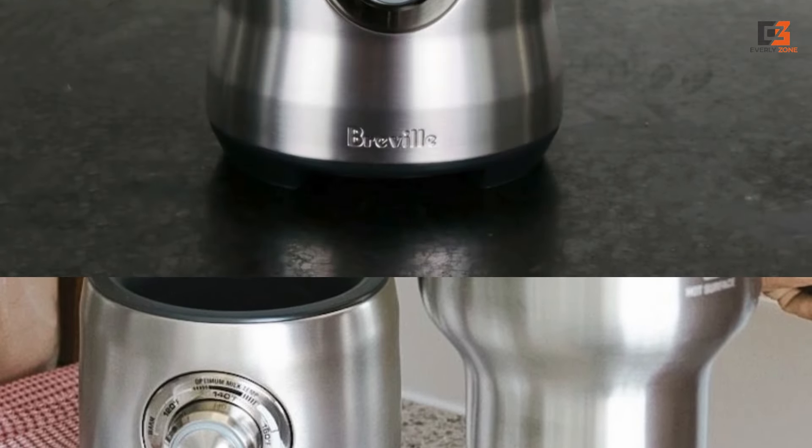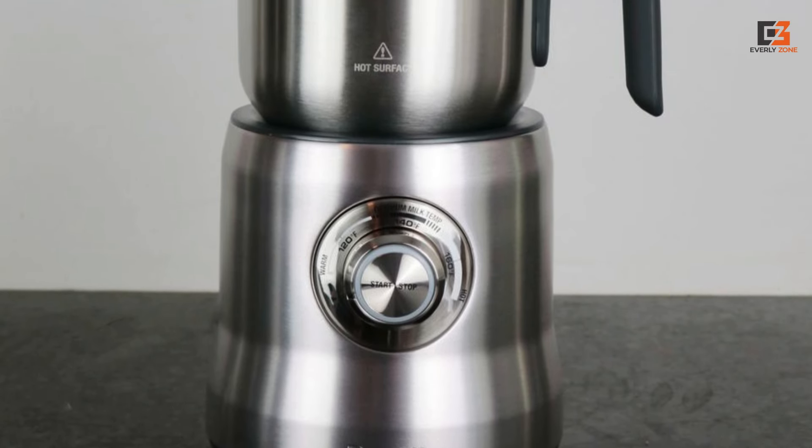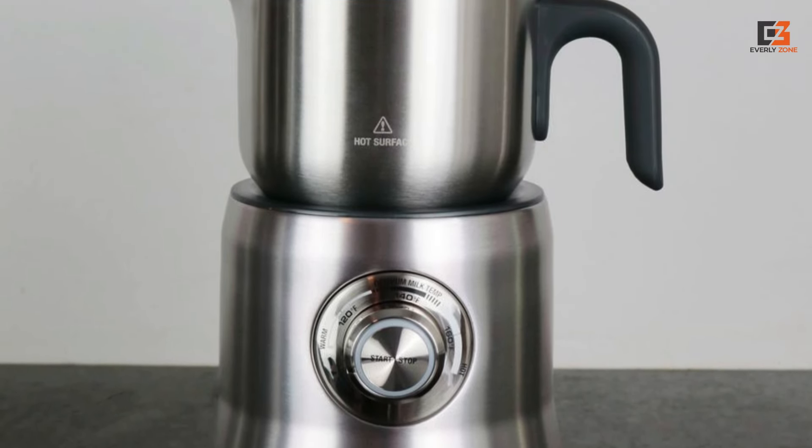While its premium price and counter space requirement should be considered, its performance and versatility make it a worthy investment for those seeking a high-quality milk frother.